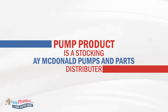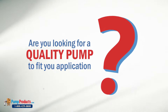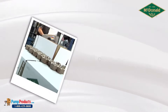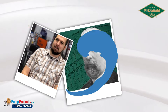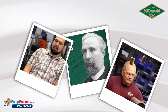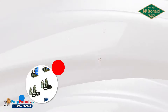Pump Products is a stocking A.Y. McDonald pump and parts distributor. Have you been looking for a quality pump to fit your application? Known for their proud tradition of quality since 1856, A.Y. McDonald is a leading manufacturer of waterworks, plumbing, pumps, and natural gas products, built in the USA. They also offer a complete range of pump solutions across a multitude of industries.